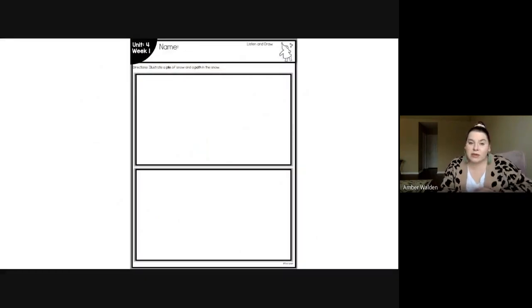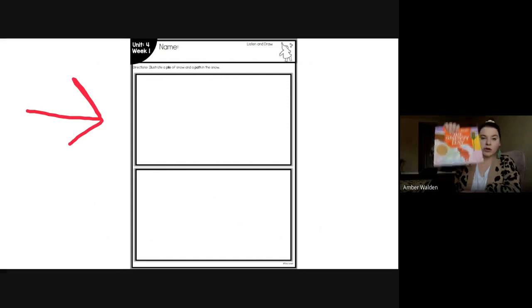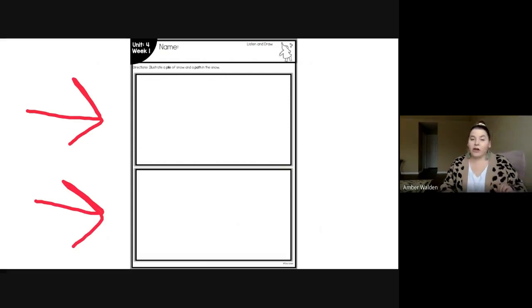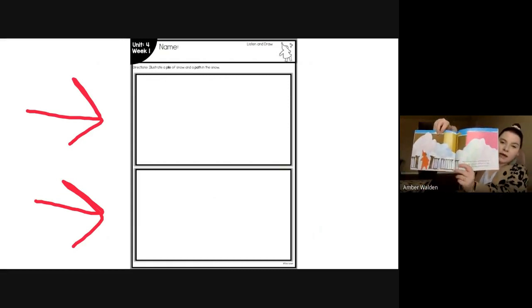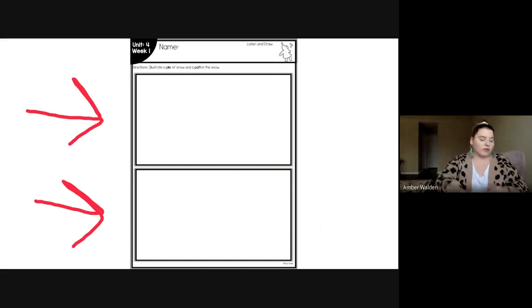So what we're going to be doing today is you guys are going to be illustrating or drawing two things. In the first box, you're going to be drawing a path — just like Peter made in the story. In the second box, you're going to make a pile of snow — just like when Peter saw the pile of snow outside of his house, it kind of looks like a mountain or a hill. The snow is stacked on top of other snow to make this big mountain of snow. If you have any questions, just have your grown-up message Mrs. Molden on Class Dojo. I hope you have a great day and keep reading!